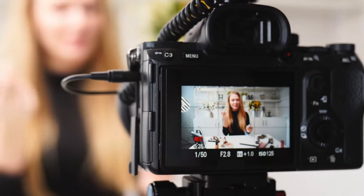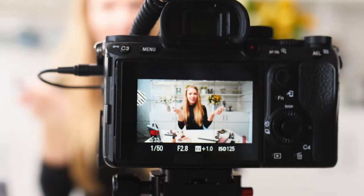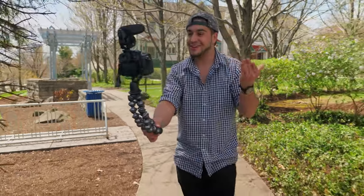Every serious vlogger needs to invest in one of the best vlogging cameras. Not only do these cameras make it easy for you to film a new entry to your vlog, but they also deliver great picture quality, an excellent display, a reliable autofocus, and amazing image stabilization. We tested models to suit every budget, including some of the best beginner cameras and best mirrorless cameras, covering the benefits and drawbacks of each entry.